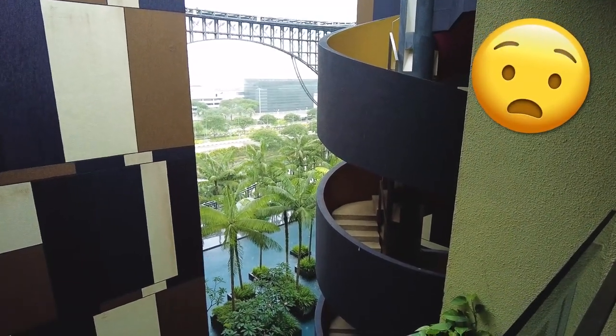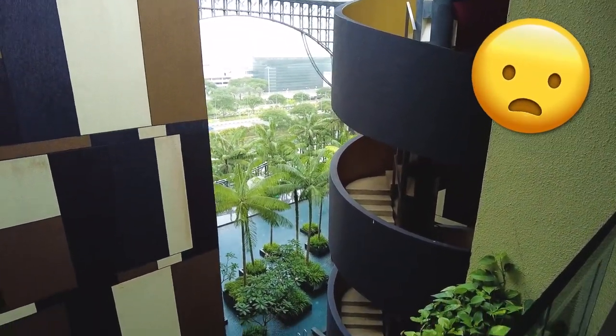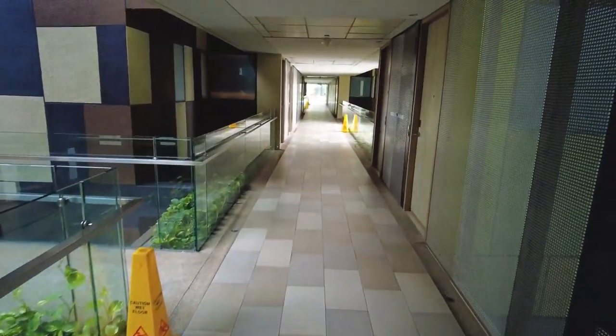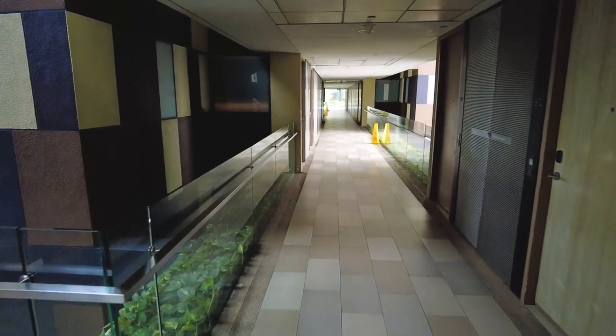Look at this — when it rains in Singapore, it rains and pours, man. I was going to try to show the swimming pool today, but all this rain is going to complicate that.